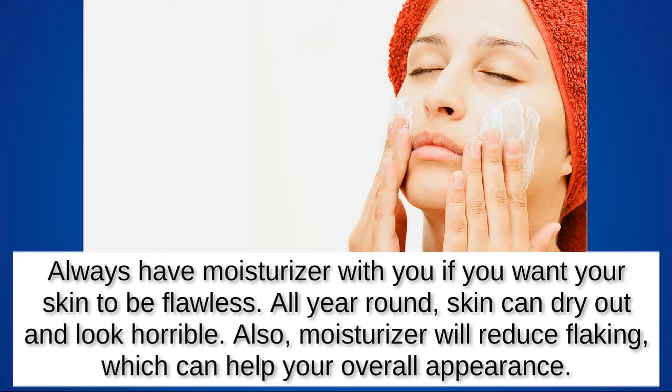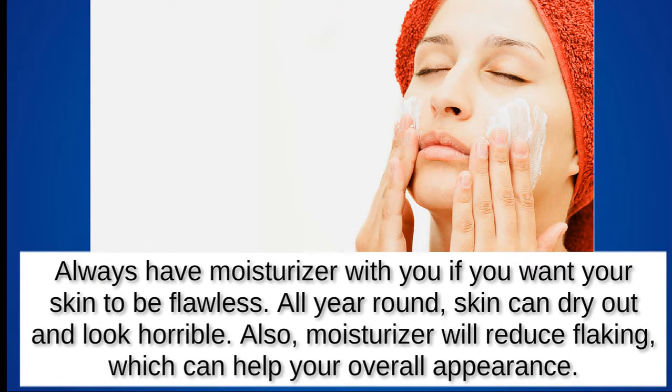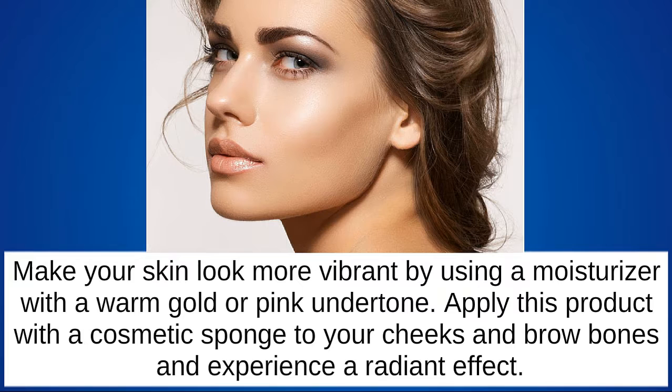Keep your skin moisturized. Always have moisturizer with you if you want your skin to be flawless. All year round, skin can dry out and look horrible. Moisturizer will reduce flaking, which can help your overall appearance. Make your skin look more vibrant by using a moisturizer with a warm gold or pink undertone.